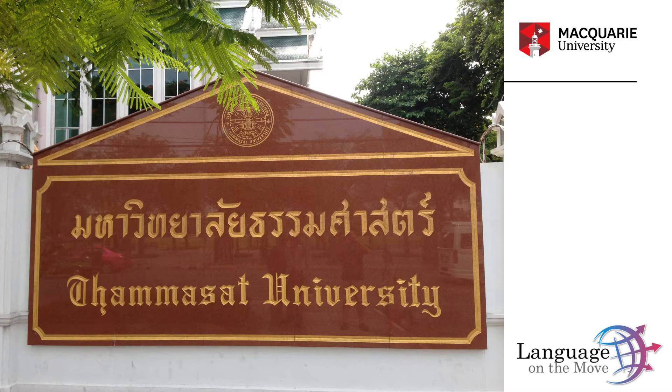Yet another example of why the Latin script is so pervasive around the world is advertising. I took an image of a particular sign in Wuhan in 2012 in China. The Buzin brand is a famous brand of men's clothing pretty much restricted to China, but even so, the brand name is available in two scripts — the Chinese script and the Latin script — creating a significant presence of the Latin script in China.